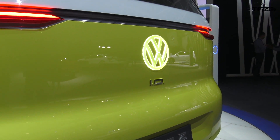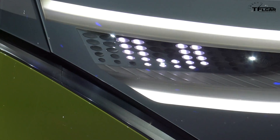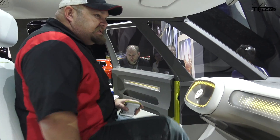This is a hark back to the time when love vans were everywhere, and this is the representation of the future because it's all electric. Coming up next, we're going to tell you all about it.